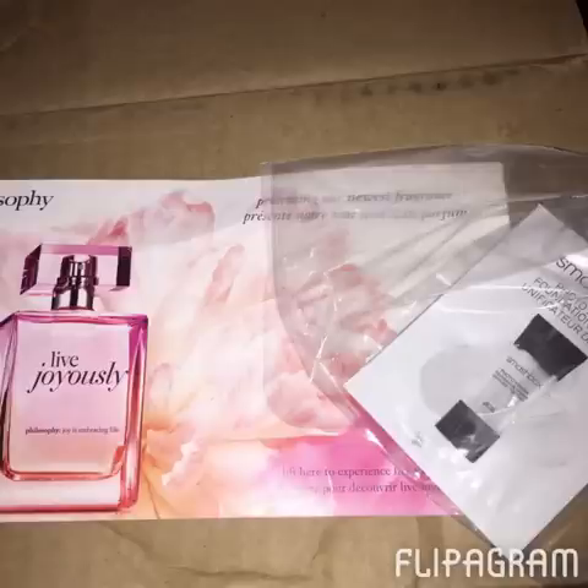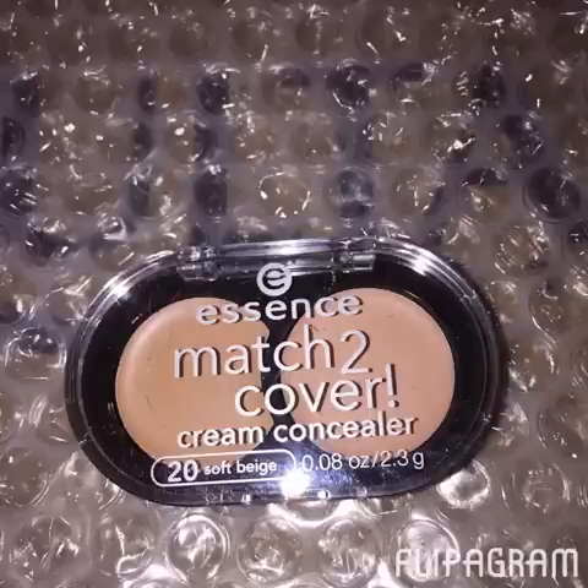My Auta order actually arrived yesterday. These were the freebie samples that were included. I like the Essence line that's at Auta — it's nice, inexpensive makeup, and I've had no problems with anything that I've purchased from that particular line.